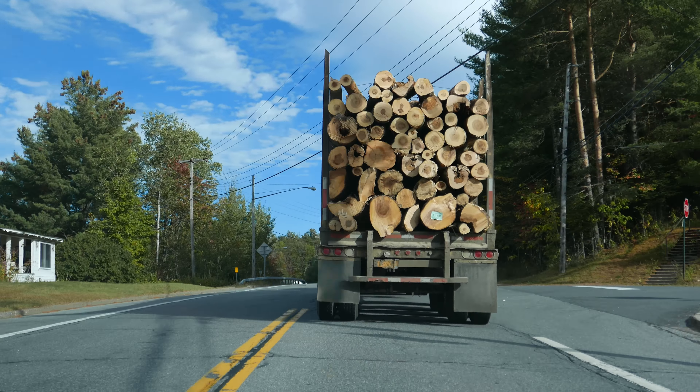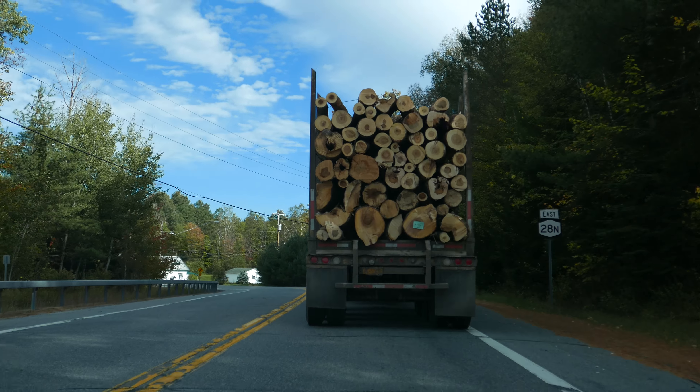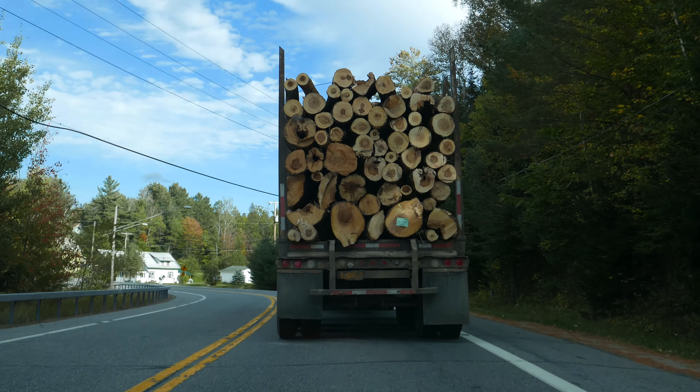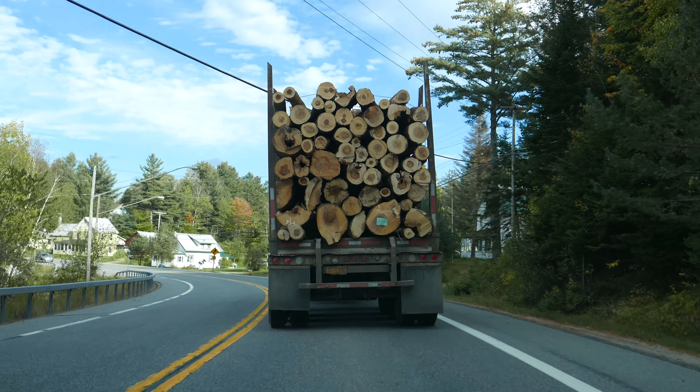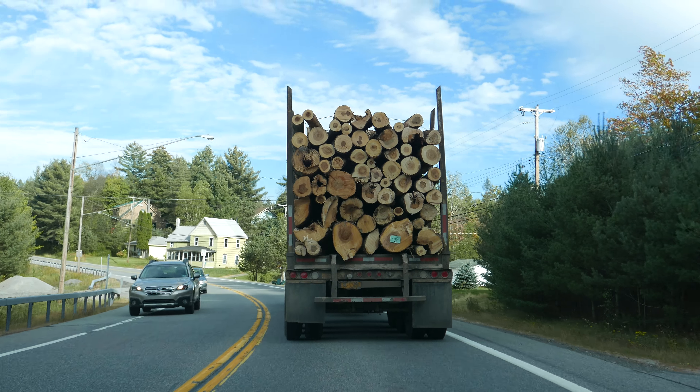We're going no place fast now — stuck behind a log truck. The worst thing is, this log truck has a radar emitter on it, so it kind of scared us a couple of times, if you get my drift.